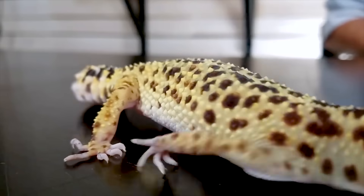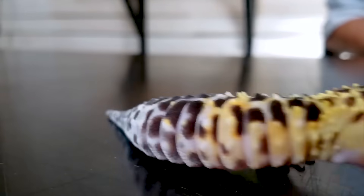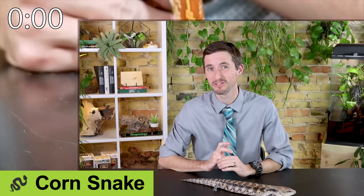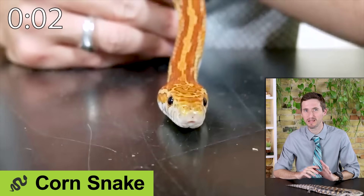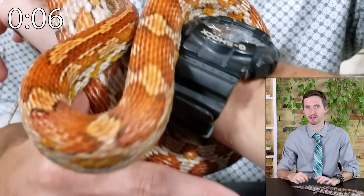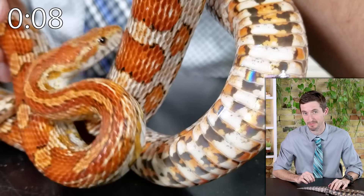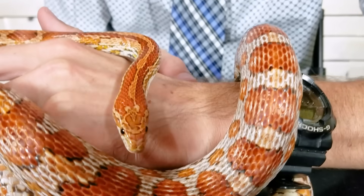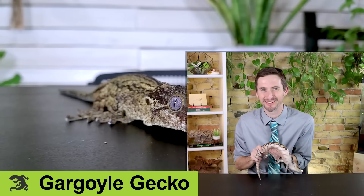Next on our list are corn snakes, which are the top-scoring reptiles we have ever covered. Popular for a reason — easy to keep, assuming you're okay feeding rodents and that you don't let them escape.